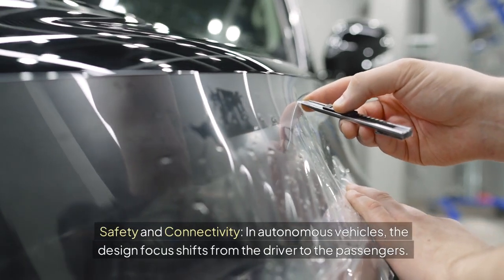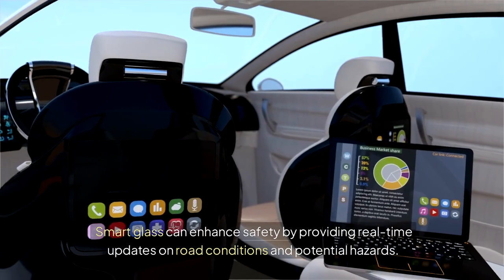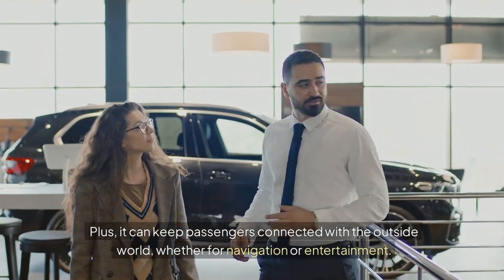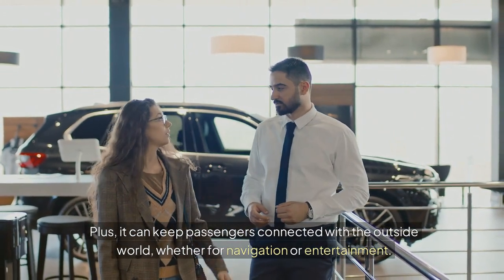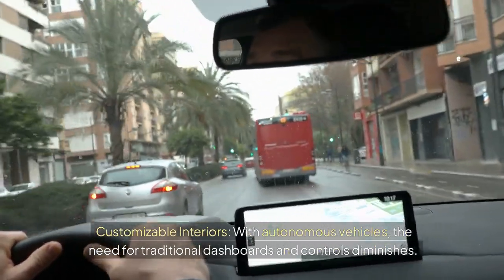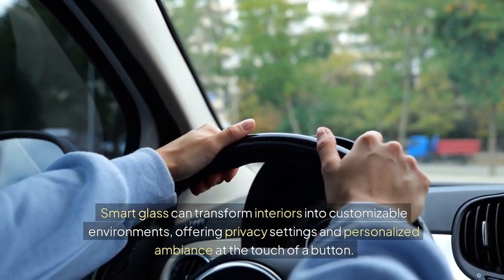Safety and Connectivity. In autonomous vehicles, the design focus shifts from the driver to the passengers. Smart glass can enhance safety by providing real-time updates on road conditions and potential hazards, and keep passengers connected with the outside world for navigation or entertainment. With autonomous vehicles, the need for traditional dashboards and controls diminishes. Smart glass can transform interiors into customizable environments, offering privacy settings and personalized ambiance at the touch of a button.